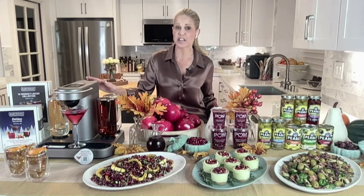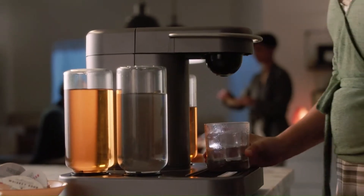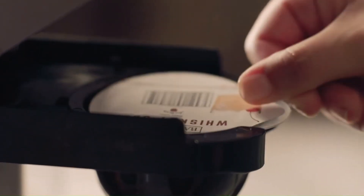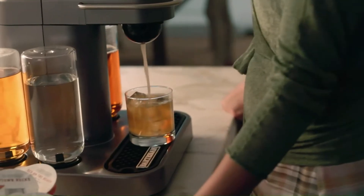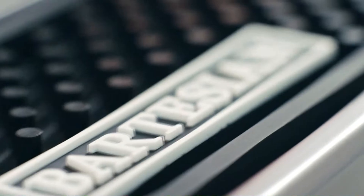This is the Bartesian at-home smart cocktail maker. It knows how to make over 50 premium cocktails perfectly, including classics like margaritas and old fashions. You simply fill the four canisters with any brand of alcohol you'd like, put in a cocktail capsule, select the strength,